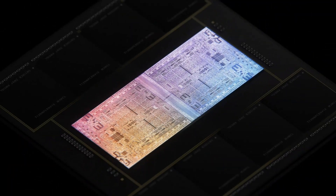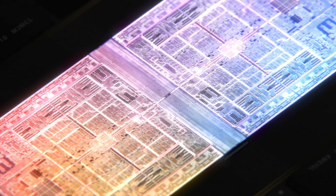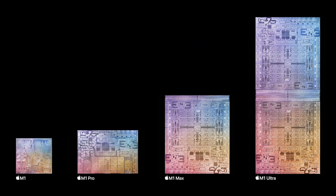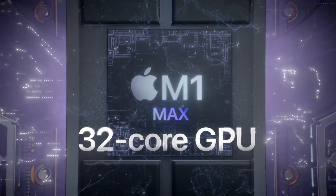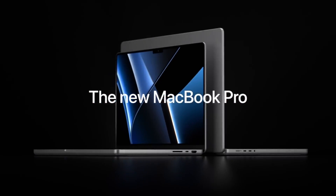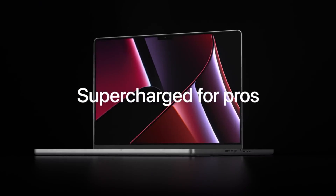That means that even with the M1 Max chip, which is essentially the M1 Ultra chip cut in half, that is nine streams of 8K. I actually have the M1 Max laptop, and I can say it definitely lives up to the hype, at least working in the 4K workflow that I currently work in.